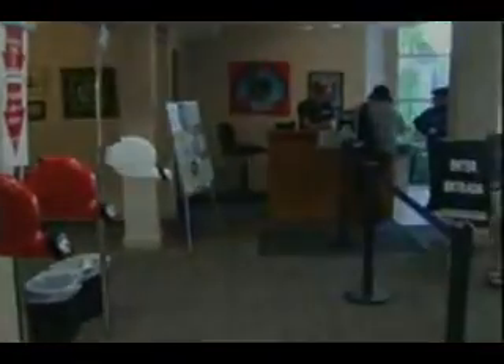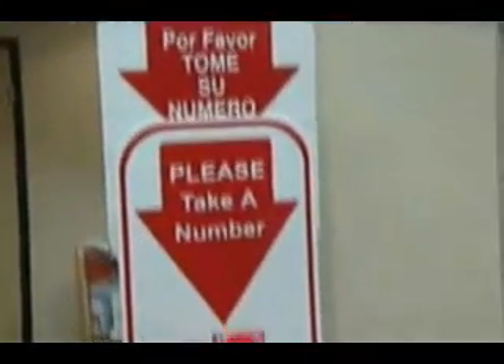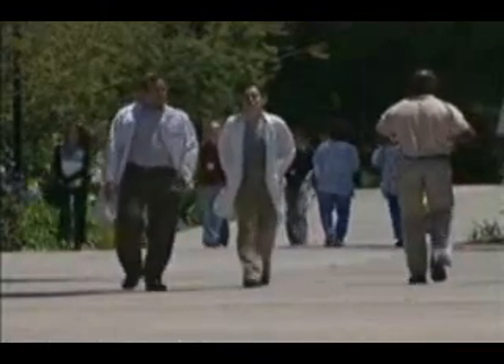The UCSD student-run free clinic project has locations in downtown San Diego, Pacific Beach, and Barrio Logan. They provide free healthcare for the uninsured, underserved individuals of San Diego County, while giving priceless real-world experience for students in the UCSD School of Medicine.